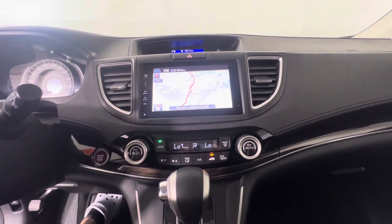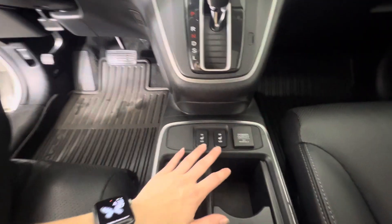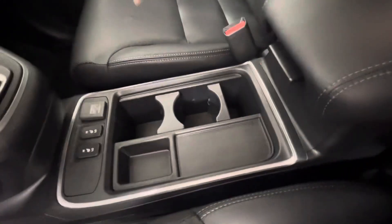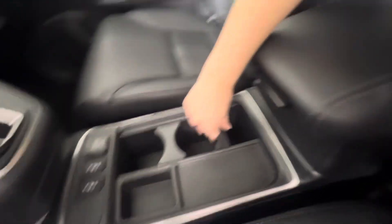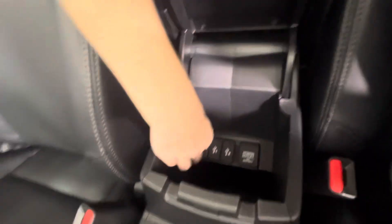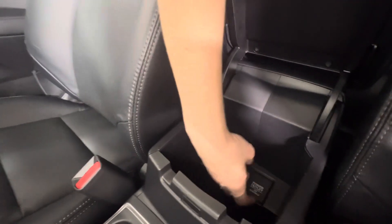Below that you've got your dual zone climate control, and below that you do have heated seats in just the front and a 12 volt plug-in. There's a spacious little center console — these can be taken out easily. The center console slides forward for comfort, and inside you've got an HDMI plug-in for the big screen, two USBs, and another 12 volt plug-in.